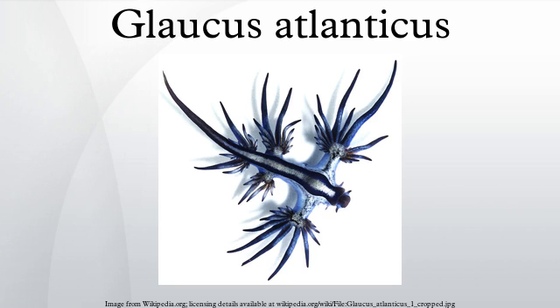Life history and behavior: Glaucus atlanticus preys on other larger pelagic organisms — the dangerously venomous Portuguese man-o-war Physalia physalis, the by-the-wind sailor Velella velella, the blue button Porpita porpita, and the violet snail Janthina janthina. Occasionally, individual Glaucus become cannibals given the opportunity.